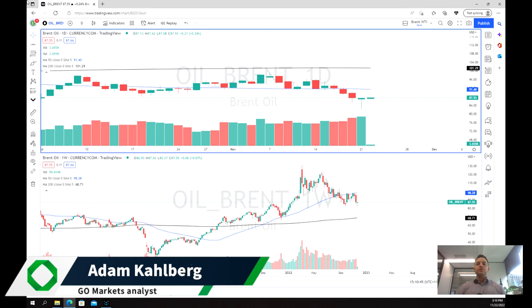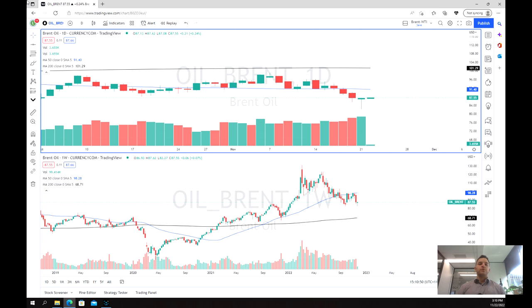Welcome everybody to another trading video. I'm your market analyst Adam Carlberg. We're going to be having a look at the price of Brent oil.